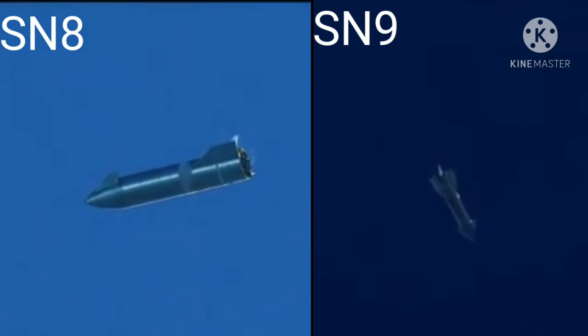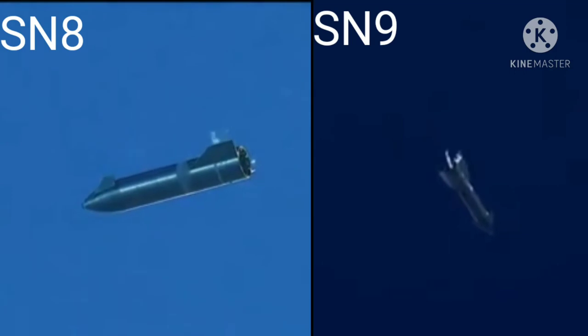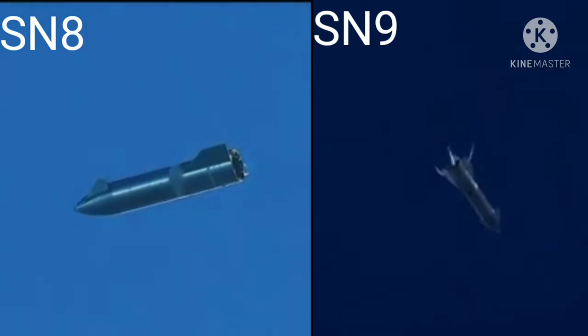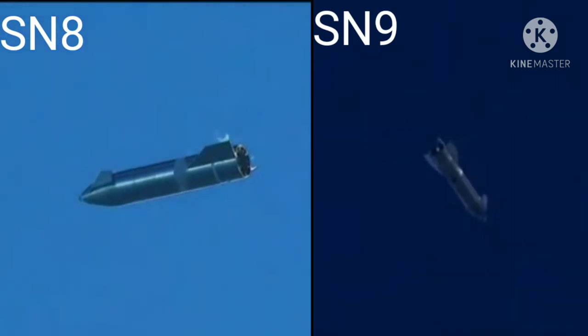T-plus 5.5 minutes. Starship continuing the subsonic descent, using the flaps to control its attitude as we come back down to the landing pad. Everything continuing to go well in this portion of flight.